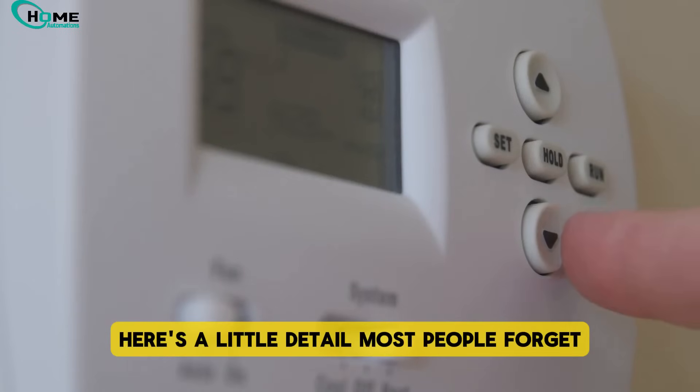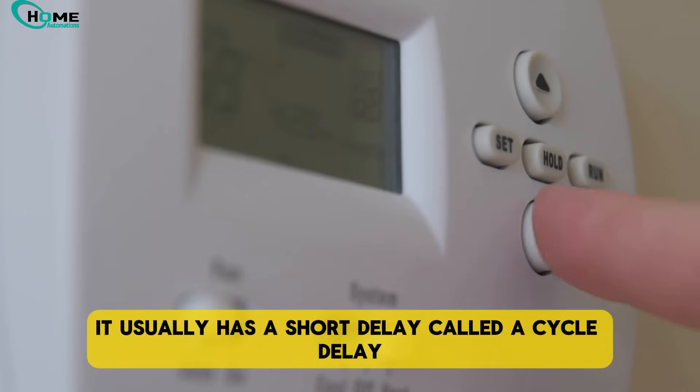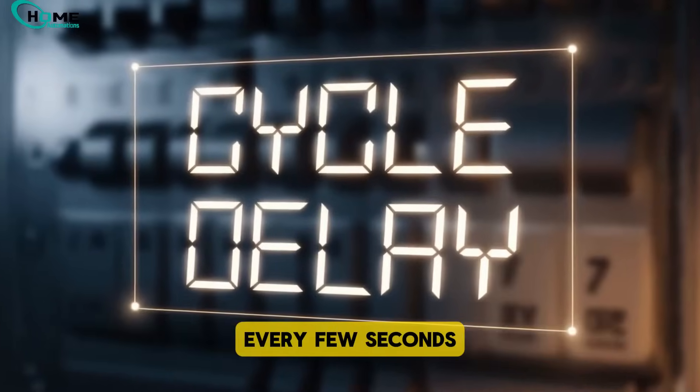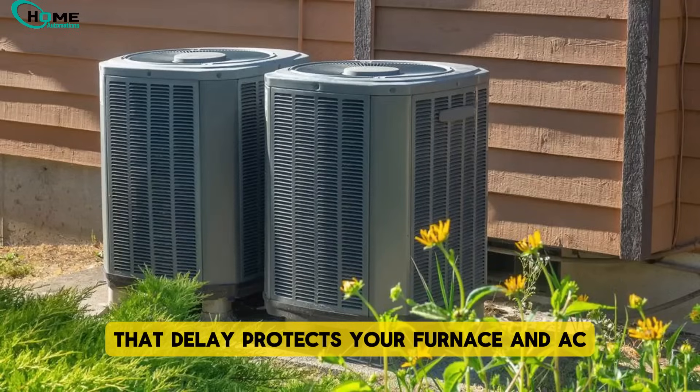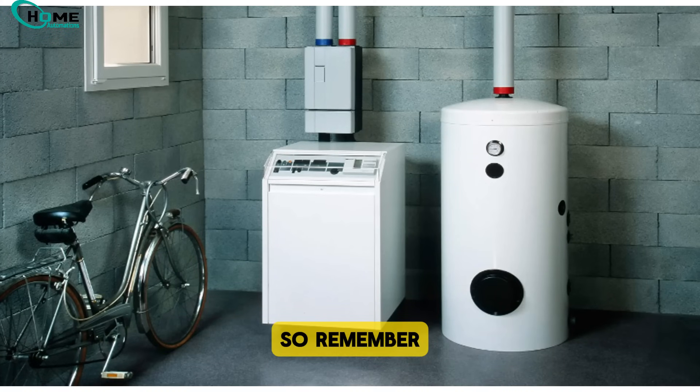Here's a little detail most people forget. Your thermostat doesn't react instantly. It usually has a short delay, called a cycle delay, so your system doesn't keep turning on and off every few seconds. That delay protects your furnace and AC from wearing out too quickly.